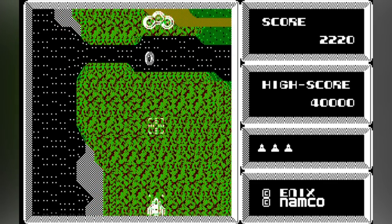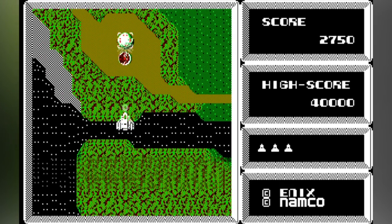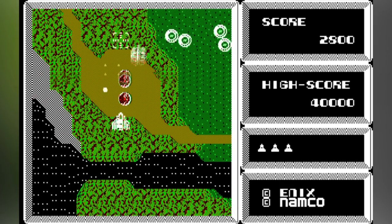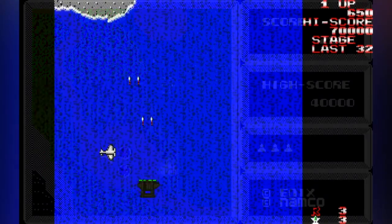This version of Xevious — well, it's not all that thrilling, is it? It doesn't play any better than it looks, believe me. Published by Enix — yeah, the Dragon Quest guys — well, not their finest hour.